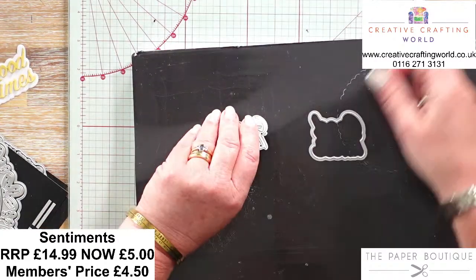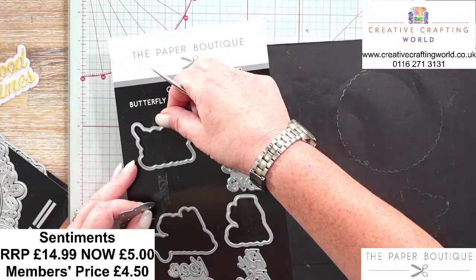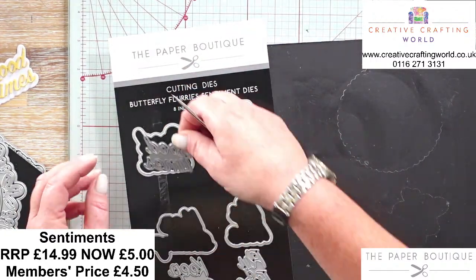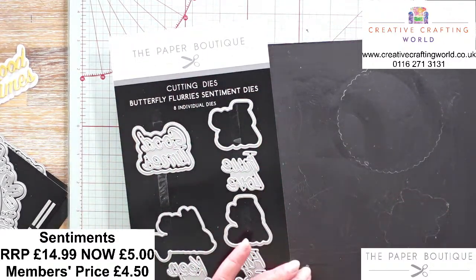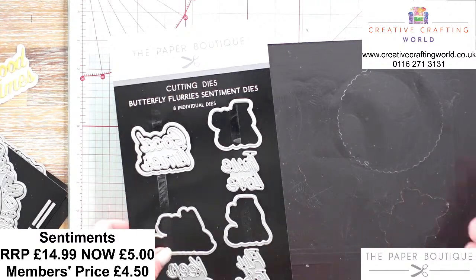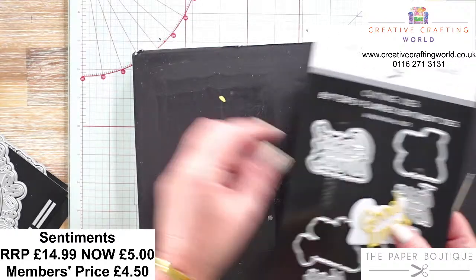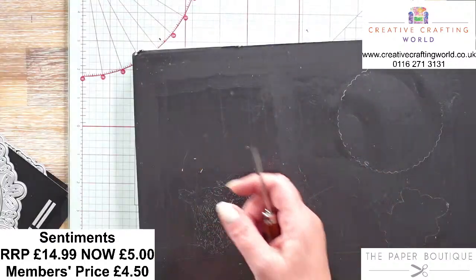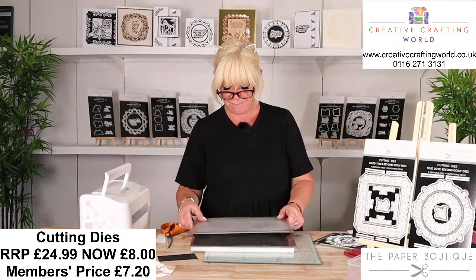Always try to put your dies away straight away when you finish your die cutting, because they're so tiny. The amount of times I've heard of people saying they've lost a particular die and it's gone underneath your craft sheet or slipped into the bin because they are quite light. So do look after them because they're tools - when you look after them, they will literally last you forever.